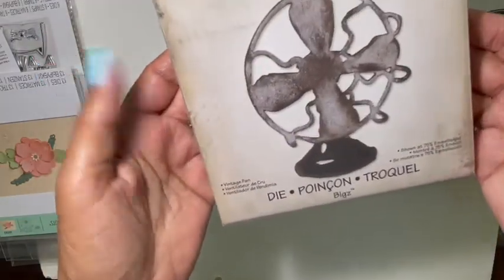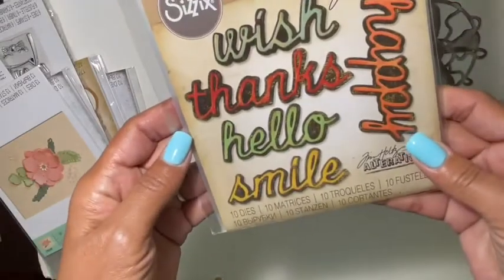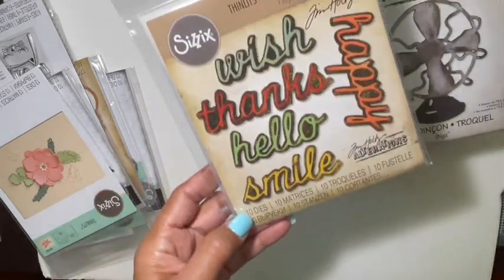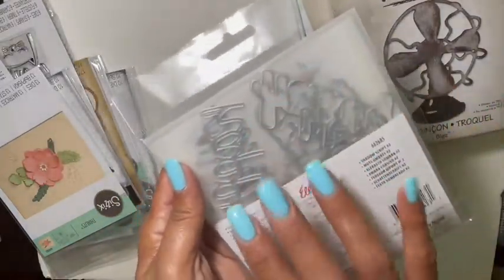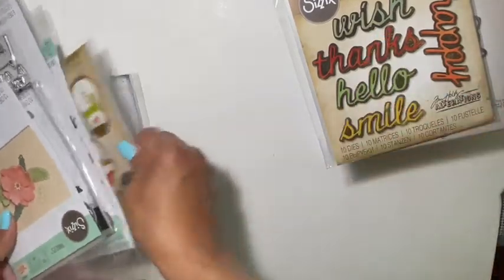Then the vintage fan die — it's kind of big, so I'm super excited about these, and they were really cheap. I also picked up these thin lid dies — you get 10 dies with shadowing. It says happy, wish, thanks, hello, and smile. Word dies — you can never go wrong. I love using these as my central sentiments and then just using black sentiments underneath.